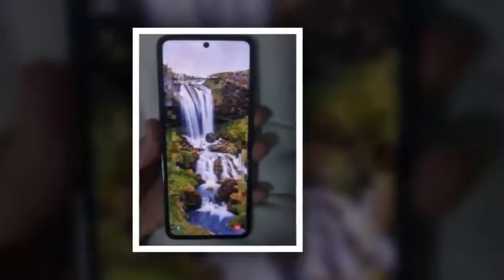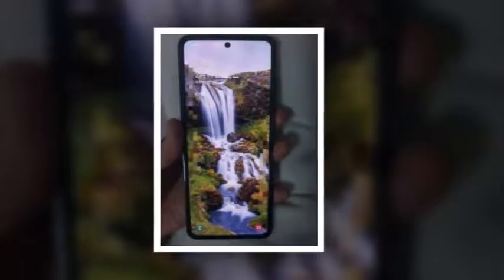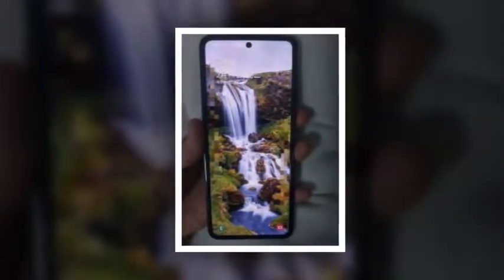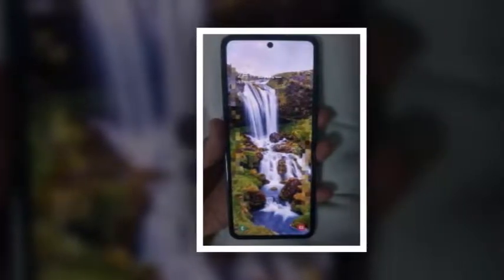The phone is running the familiar One UI experience, but we should expect Samsung to add some specific tweaks to take advantage of the foldable form factor. The front of the phone when folded has a small display for the time, date, and notifications, which sits next to the LED flash and dual camera setup.